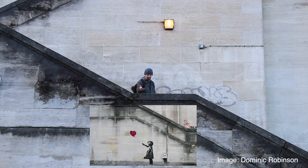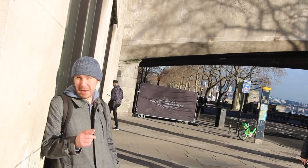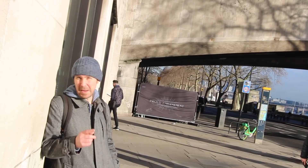Incidentally, the famous Banksy stencil of the girl with the balloon — it was right here. It's not there anymore, but it was right here. And there used to be another Banksy here as well.